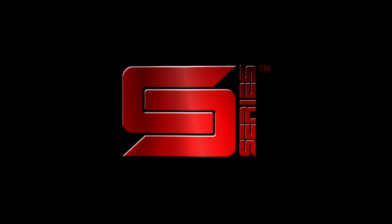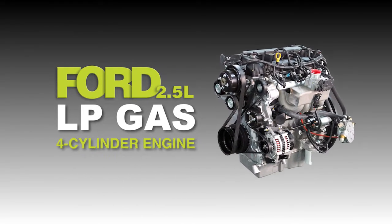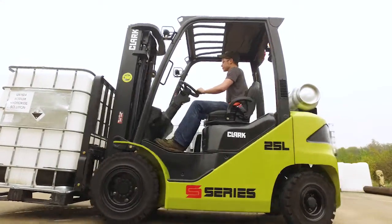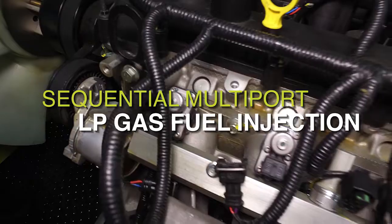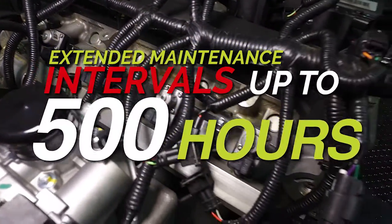The new S-Series trucks from Clark utilize the high-performance Ford 2.5-liter LPG four-cylinder engine. This is a smooth-running balanced engine with variable valve timing, sequential multi-port LP gas fuel injection, and extended maintenance intervals up to 500 hours.